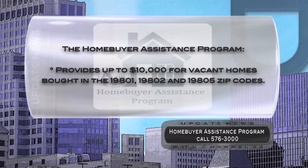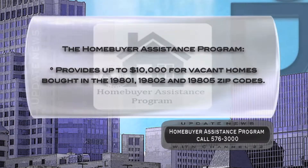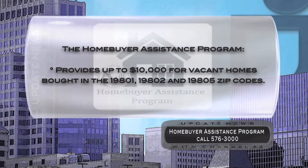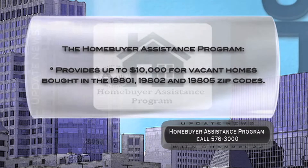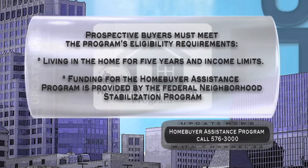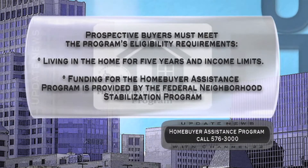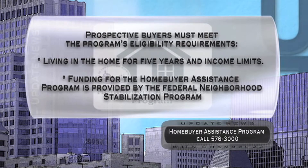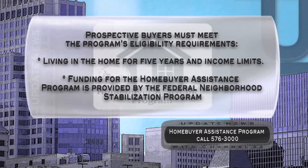Homebuyers who purchase a vacant property in Wilmington may qualify for financial assistance. The Homebuyer Assistance Program provides up to $10,000 for vacant homes bought in the 19801, 19802, and 19805 zip codes. Prospective buyers must meet the program's eligibility requirements, which include living in the home for five years and income limits. Funding for the Homebuyer Assistance Program is provided by the Federal Neighborhood Stabilization Program.